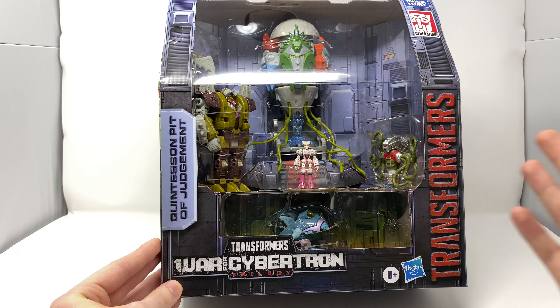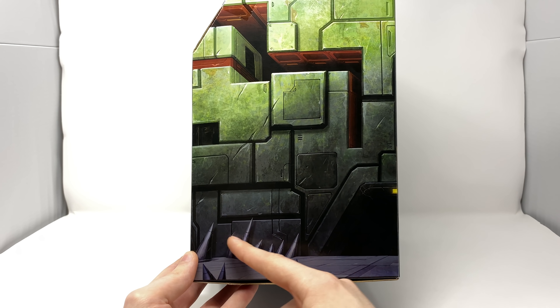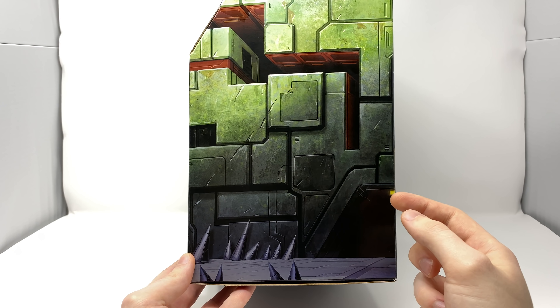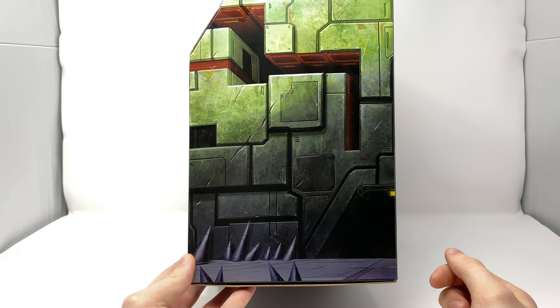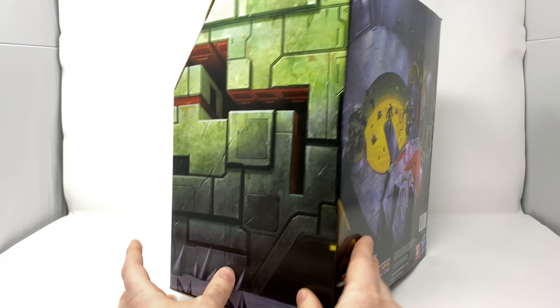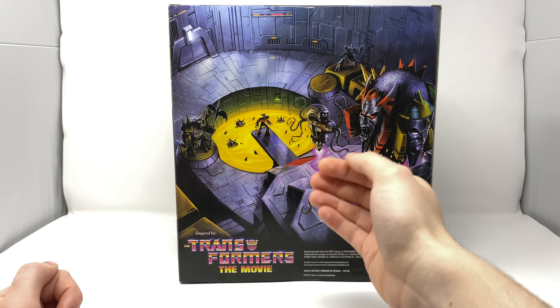You'll also notice that the box is huge — it doesn't even fit into my review station. But honestly, it is such an awesome piece to look at in hand. I love all of the artwork on the sides with all of these jagged spikes. I imagine that if the defendant did try to escape through one of these tunnels, he would definitely meet his doom by becoming impaled by one of these spikes. Taking a look at the back of the packaging, the artwork on the back is just as impressive as the main box art. We've got a fantastic image of the Quintesson Judge, the prosecutor, Kranix, the Sharktacon, as well as the bailiff.